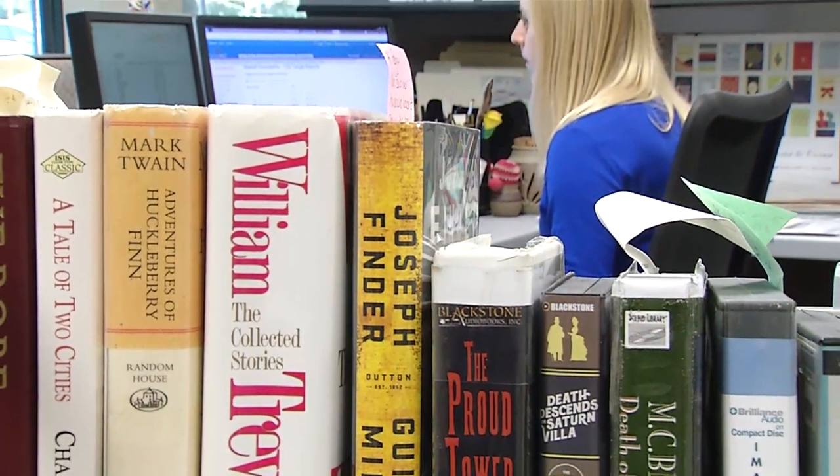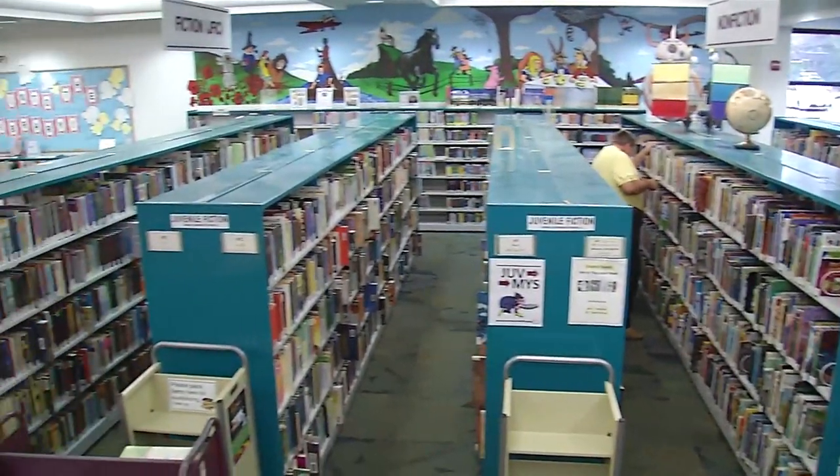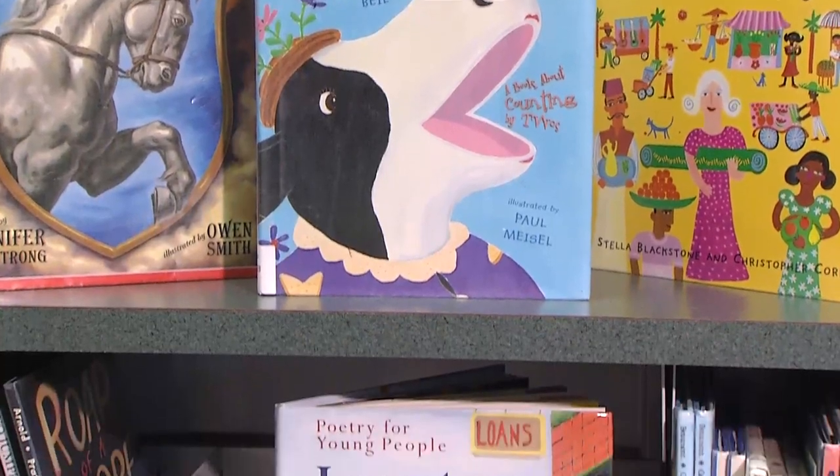I am the youth materials selector, so I get to select books for children and teens from ages 0 up through 18. I look at board books, picture books, early readers, chapter books, young adult fiction, and all sorts of non-fiction as well.